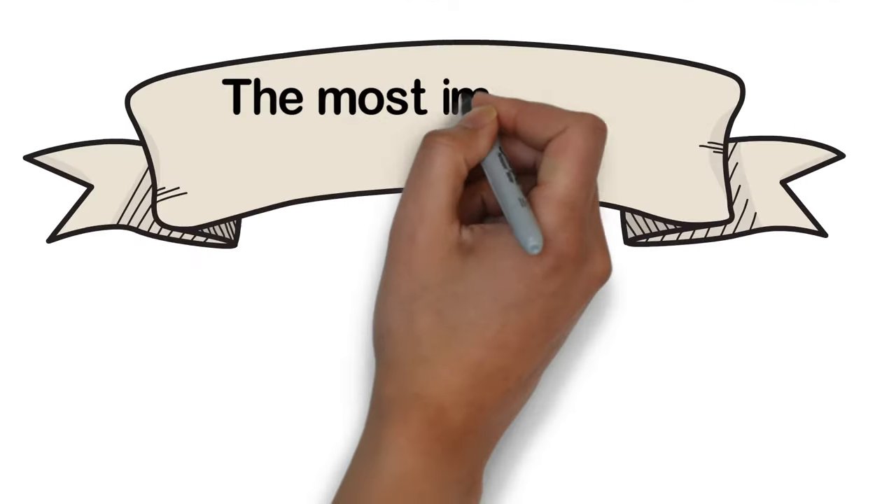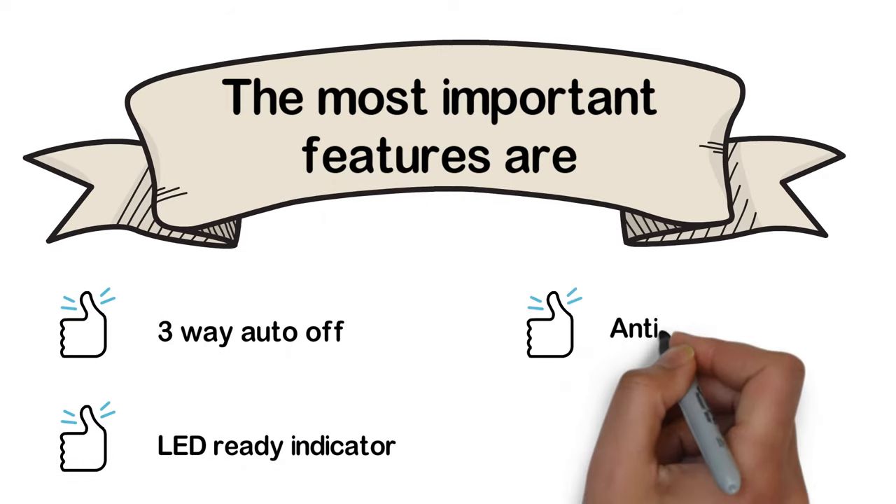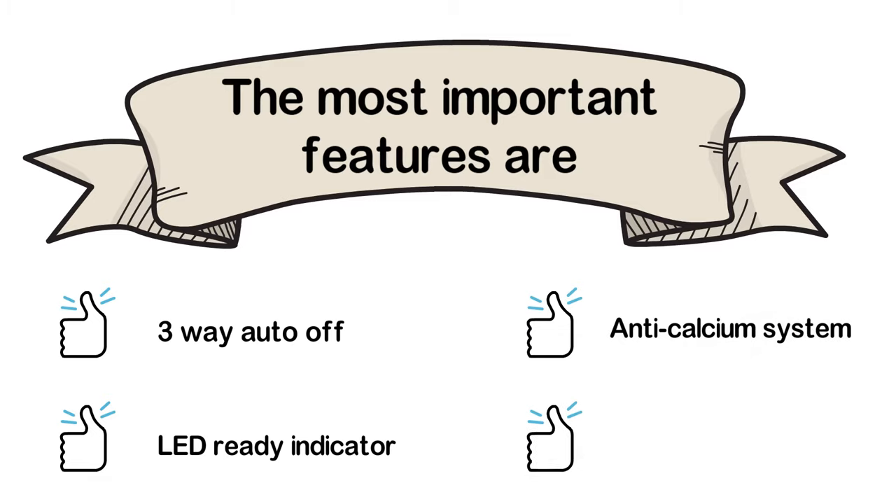The most important features of the Rowenta Digital Display are: 3-way auto-off, LED ready indicator, anti-calcium system, and 210 grams per minute steam burst.